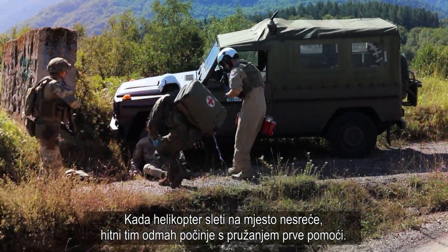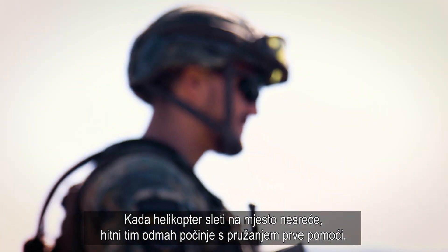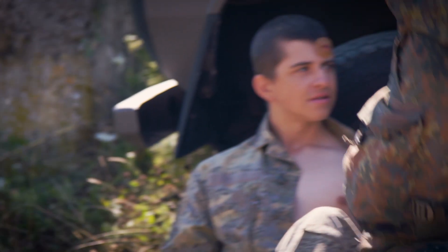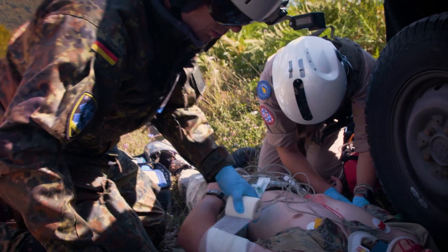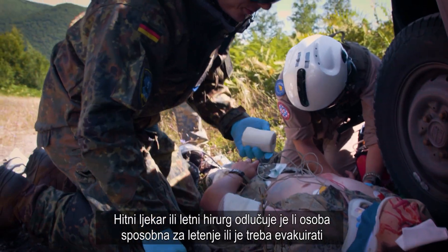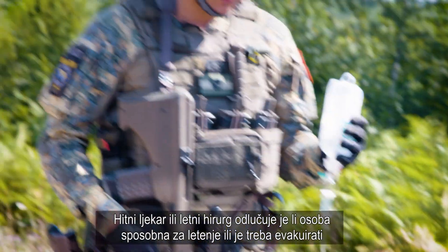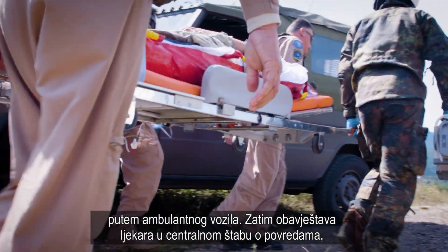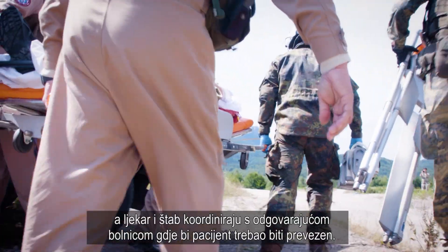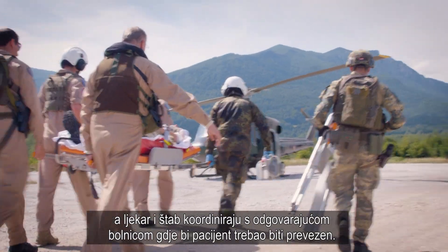Once the helicopter has landed at the scene, the emergency team immediately starts first aid treatment. The emergency doctor or flight surgeon decides whether the person is fit for flying or needs to be evacuated by ambulance. The doctor then informs headquarters about the injuries, and the doctor at headquarters coordinates with the respective hospital where the patient should be taken.